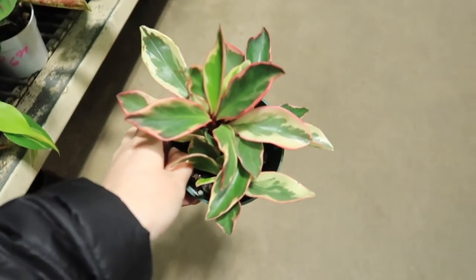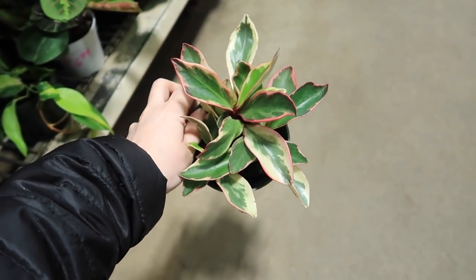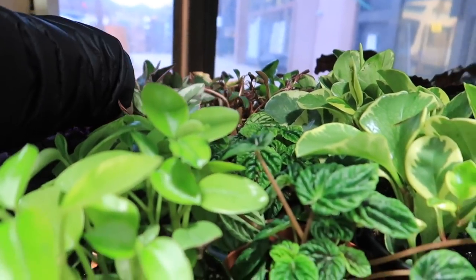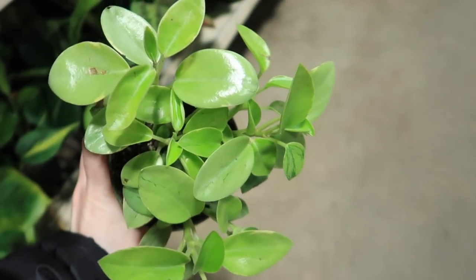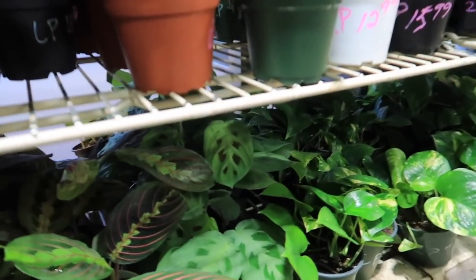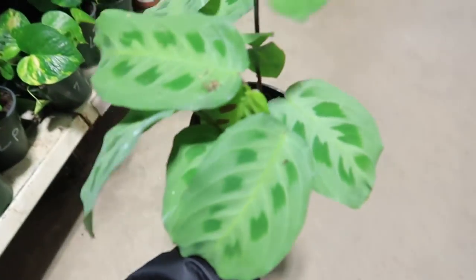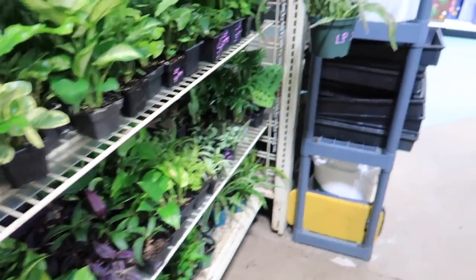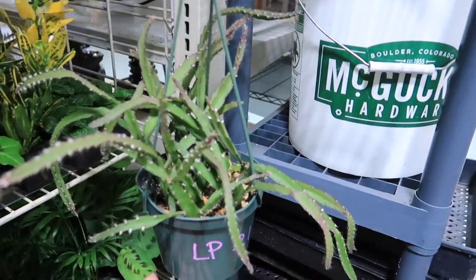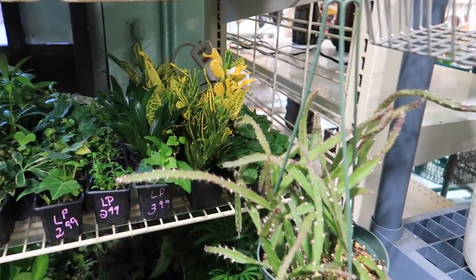Peperomia — looks like that big one. I'm sure if you give it high light the edges turn pink. Very nice. And this one is the one I was looking at — $8.99. It's been so long since I've been plant shopping. This is a green maranta — prairie plant. That's actually nice. I believe this also turns pink or purple if you give it a lot of light — $21.99.